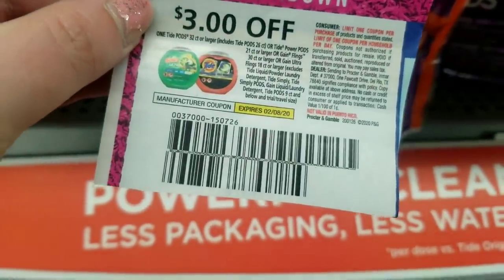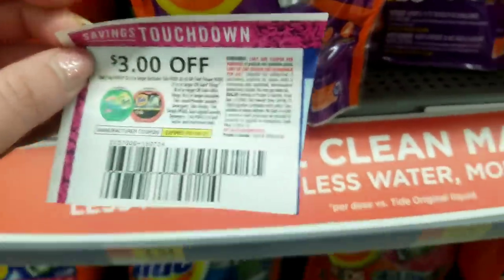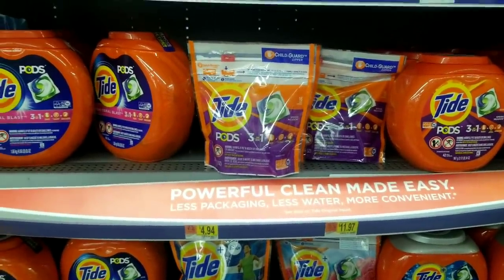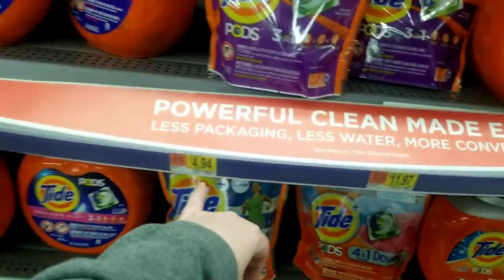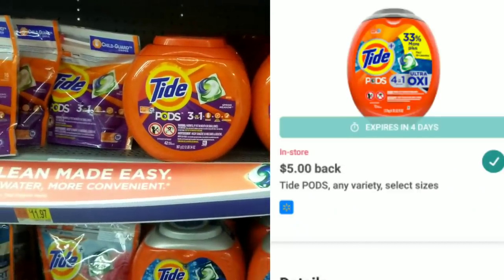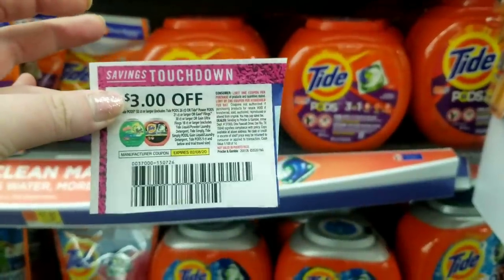Somebody left a coupon for Tide Pods in my Walmart — it doesn't expire until the 8th. I probably have coupons for these; I could kick myself for not bringing them in because I need laundry detergent. We have some Ibotta rebates — I believe it's $3 back on the small bags, which are $4.94, so that makes your final cost $1.94. There's also some money back on the larger containers. I'll put the rebate and the coupon on the screen for you.